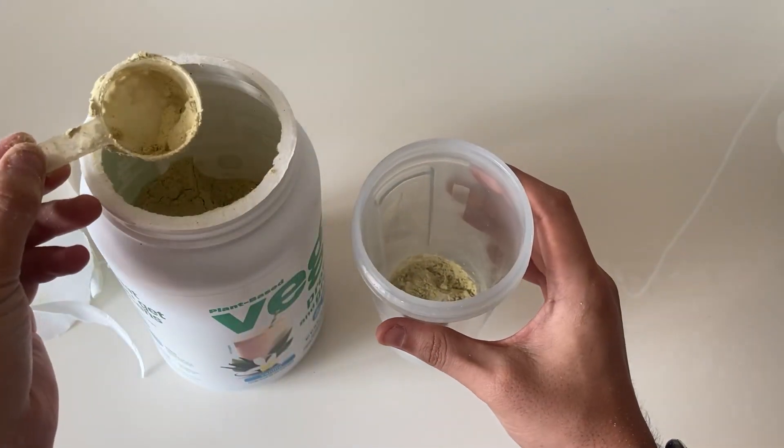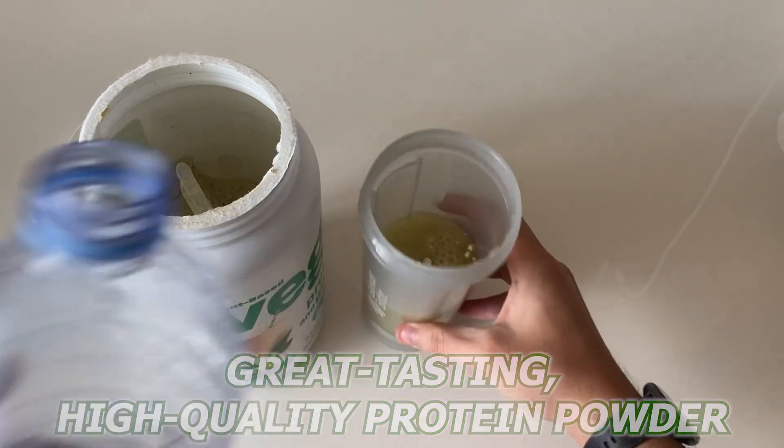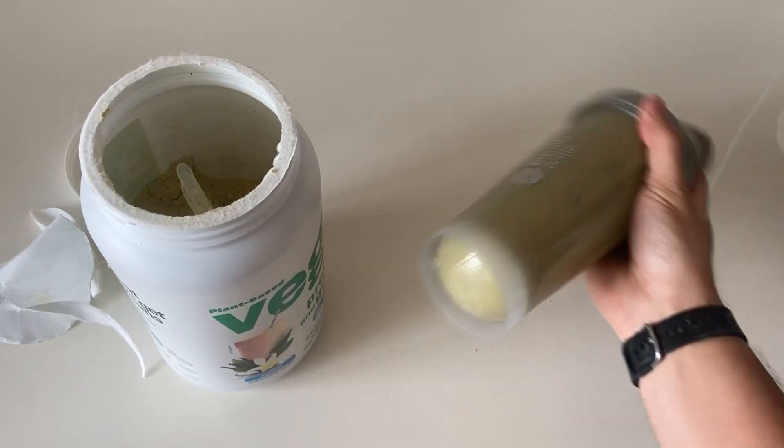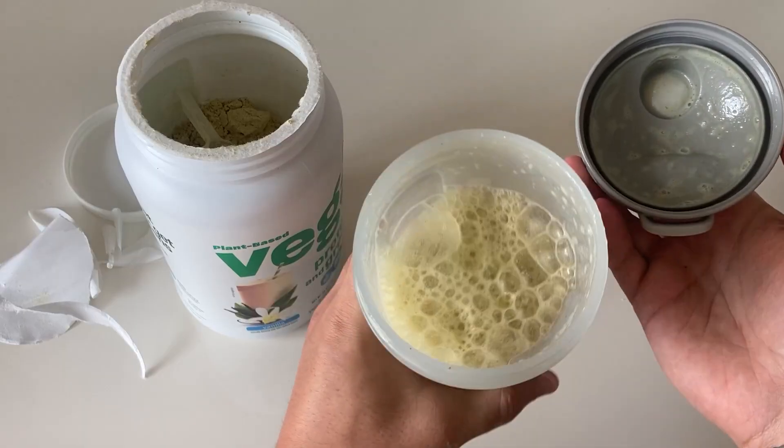Overall, I would highly recommend the Vega Protein and Greens. It's a great tasting, high quality protein powder that's also good for you. If you're looking for a vegan protein powder that's packed with nutrients, then I highly recommend giving it a try.